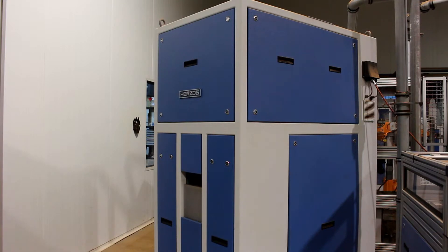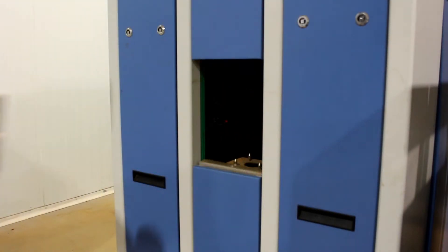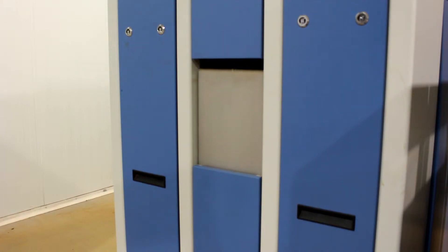Operator occupational health and safety are excellent as they are not exposed to the dust, noise or heavy lifting typical of manual mills currently on the market.